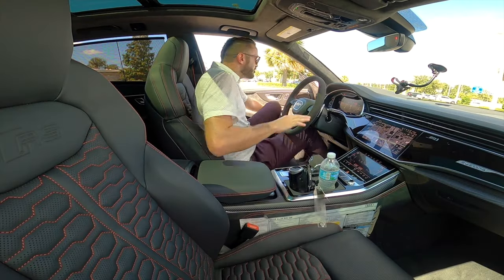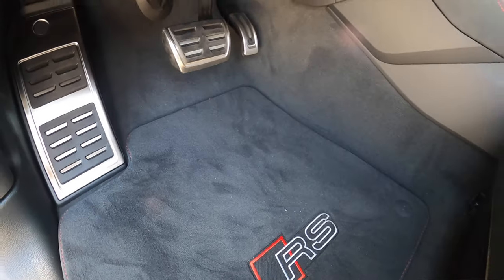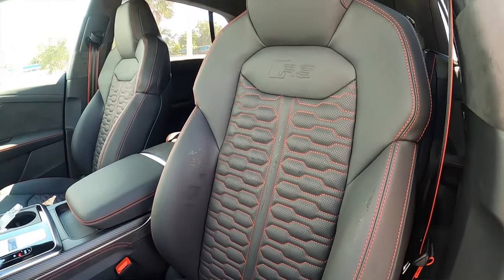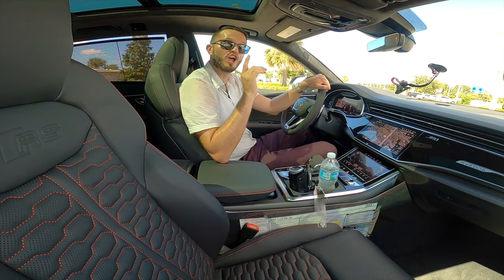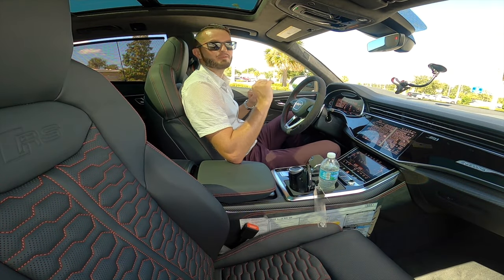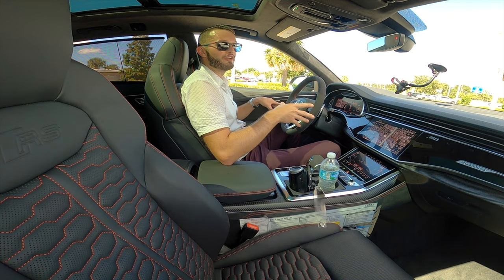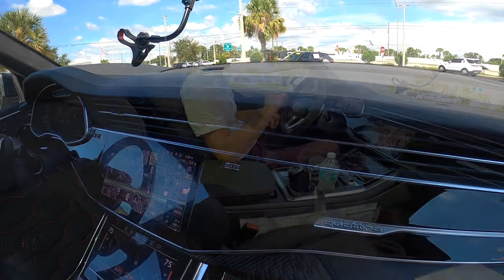Entering inside the Audi RS Q8, you're going to get soft-closed doors to start off with, 37.1 inches of headroom, 41.6 inches of legroom, power adjustment seats that are heated, ventilated, with honeycomb pattern and contrast stitching, RS badged inside. Because of that black optic package, it gets the extended leather. The front seats have massage and a heads-up display. The RS design package adds Alcantara leather upper and lower elements, black seat belts with red edges, and RS logo on the floor mats. The setup is very luxurious and yet this is a powerhouse. You also have the extended leather package, so everything is pretty much leather and Alcantara.